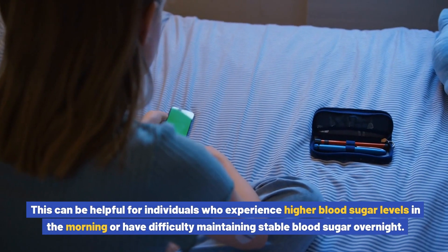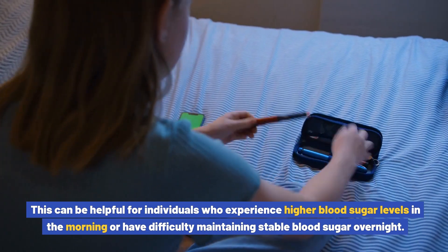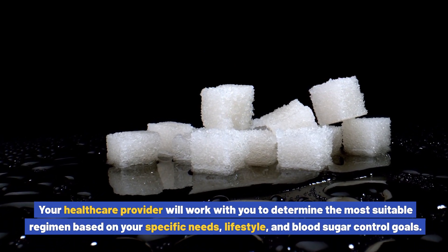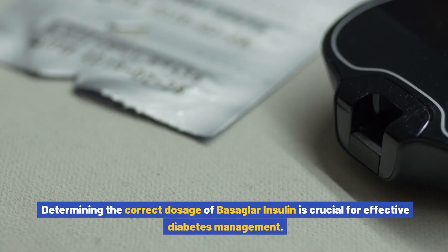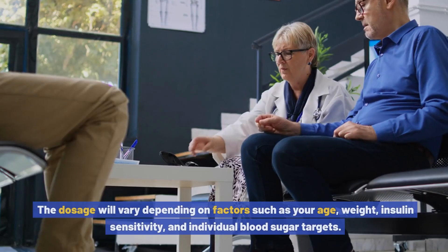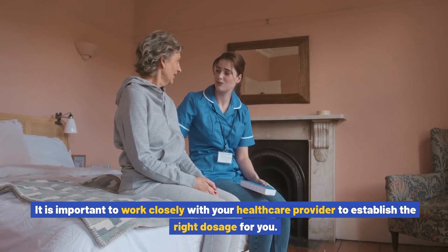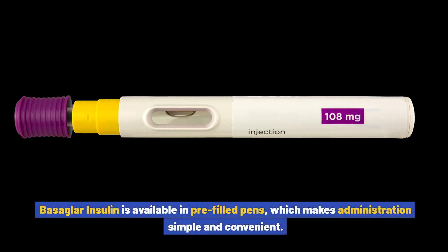Twice-daily dosing can be helpful for individuals who experience higher blood sugar levels in the morning or have difficulty maintaining stable blood sugar overnight. Your healthcare provider will work with you to determine the most suitable regimen based on your specific needs, lifestyle, and blood sugar control goals. Determining the correct dosage of Basaglar insulin is crucial for effective diabetes management. The dosage will vary depending on factors such as your age, weight, insulin sensitivity, and individual blood sugar targets.